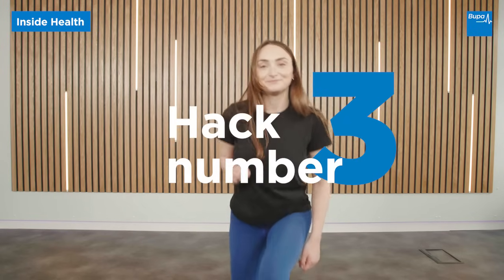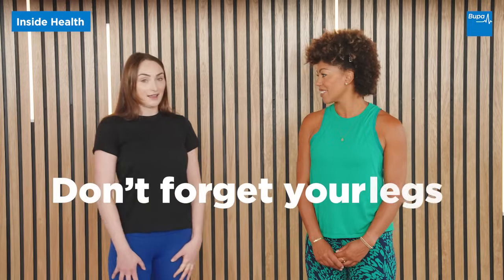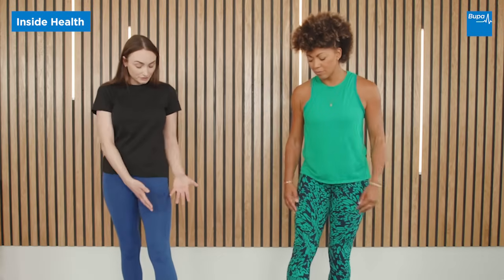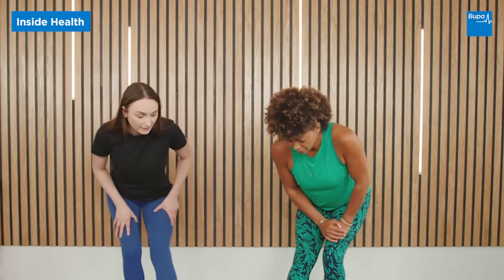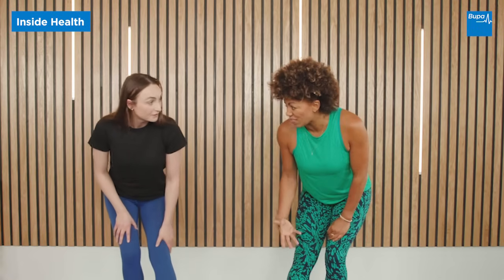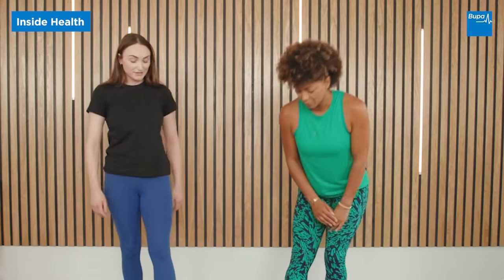Hack number three: don't forget your legs. We sit down for a long time during the day and our body is great at adapting to the positions we leave it in. Oftentimes people are really tight in their hip flexors and hamstrings. You can do stretches in standing or sitting, such as a hamstring stretch — take one leg out in front and push back until you feel the stretch in the back of the leg. You can do that in your chair too, just perching on the edge of your seat.